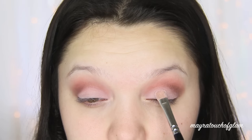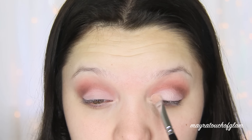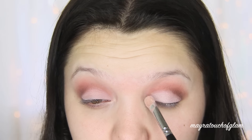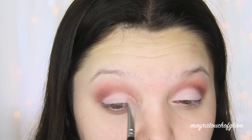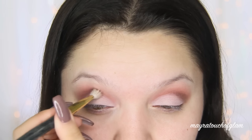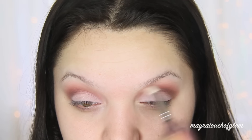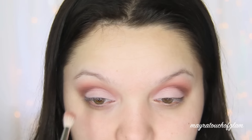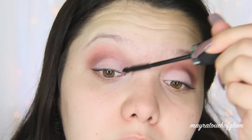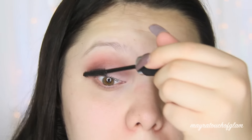Now I'm taking the color Transforming Pearl and applying it on the eyelid with my Zoeva 234 brush. All the eyeshadows in this palette are matte, so this transforming pearl is going to give it that pearly, shimmery look. Then I went back with the Zoeva 235 to blend everything out. I'm going to coat the lashes with the it Cosmetics Hello Lashes mascara — I absolutely love this; it has little fibers in it to make your lashes fuller and longer.